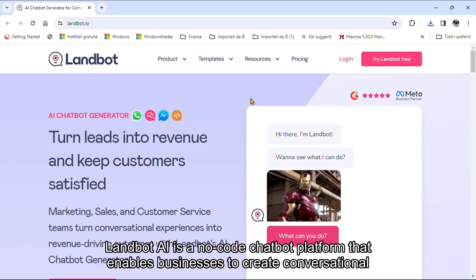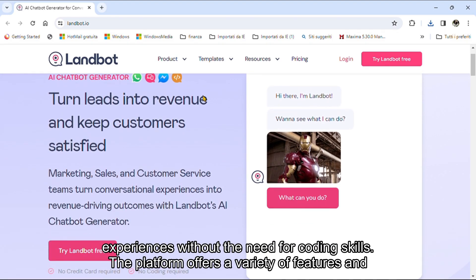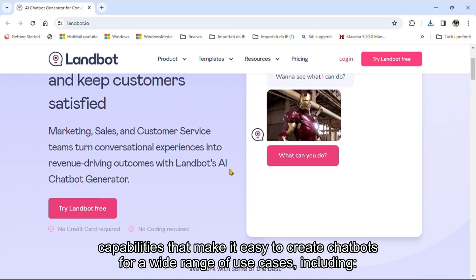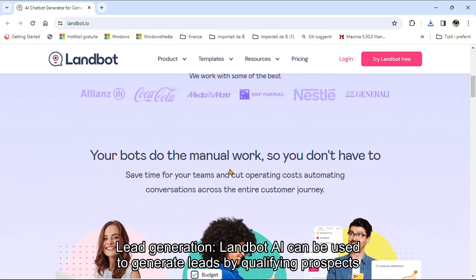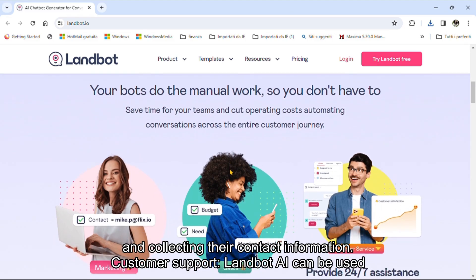Landbot AI is a no-code chatbot platform that enables businesses to create conversational experiences without the need for coding skills. The platform offers a variety of features and capabilities that make it easy to create chatbots for a wide range of use cases, including Lead Generation. Landbot AI can be used to generate leads by qualifying prospects and collecting their contact information.